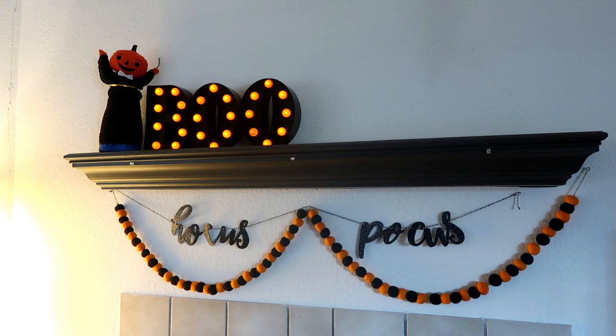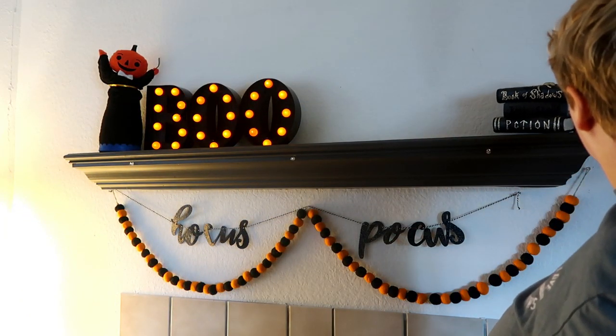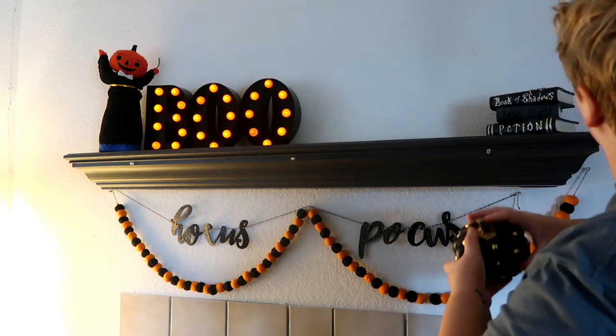All these items on the mantle are actually from past years from Walmart and Target, but they have super similar ones that you can still get, and I would just recommend going online.